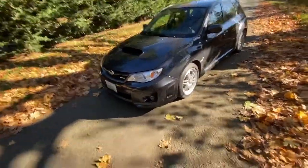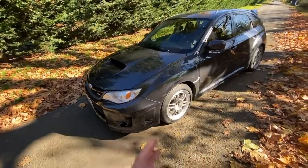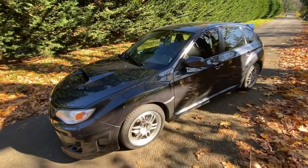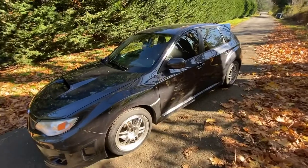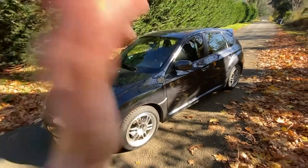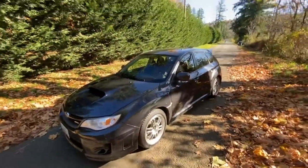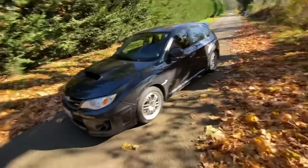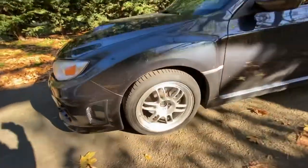I do like the sedans, but I think the hatchbacks are just so unique and I absolutely love the way they look. So let's go around the car and check it out. This is the dark gray metallic color. I wanted that World Rally Blue, but I will say I have fallen in love with this color. I'm really impressed with the metallic flake it has, though I don't think it'll be its permanent color.